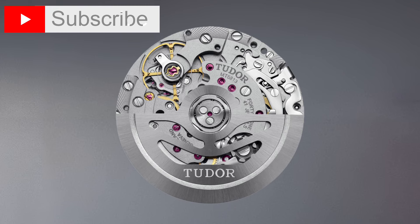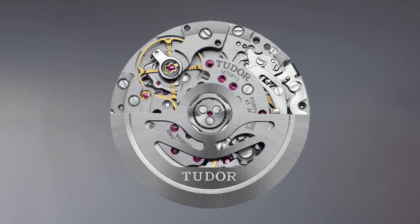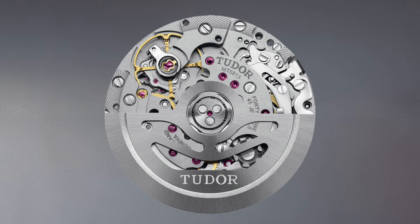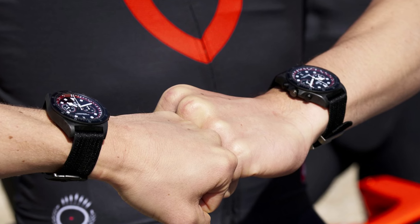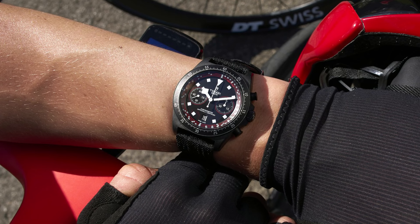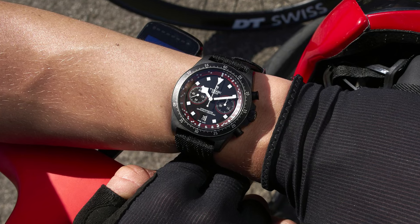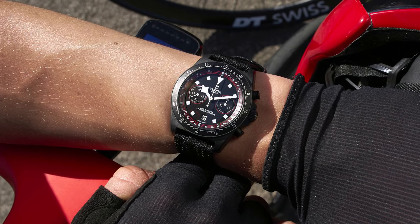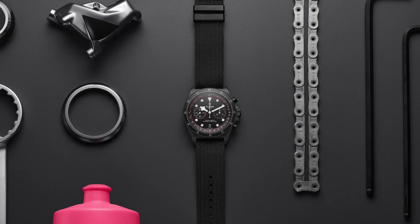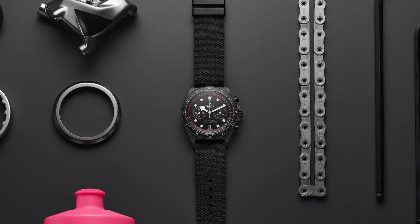Within its confines resides the Tudor MT5813 caliber, a certified chronometer renowned for its precision and reliability. Exceeding COSC parameters, this caliber undergoes rigorous testing to ensure optimal performance in any sporting endeavor. The timepiece boasts an automatic 4Hz movement drawing inspiration from the Breitling B01, delivering 70 hours of power reserve to sustain its timekeeping capabilities. Positioned at 6 o'clock, a date complication enhances its functionality, while the chronograph function enables measurements of up to 45 minutes.